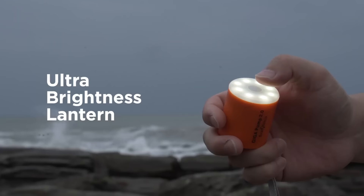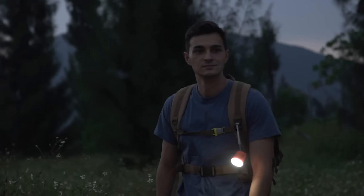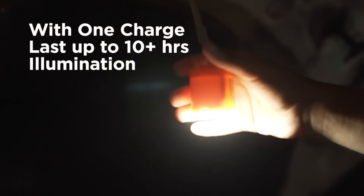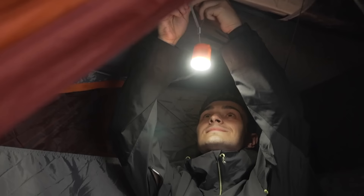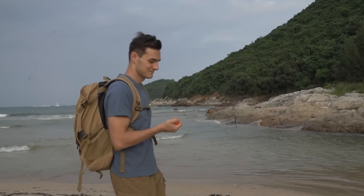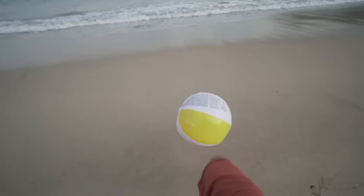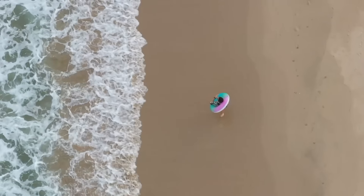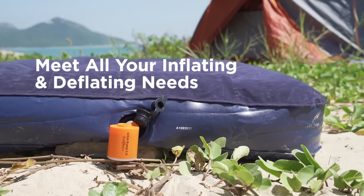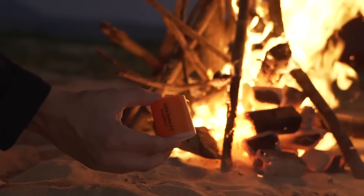The vacuum packing option will come in handy too — one charge is enough for about 20 large bags. For nighttime needs, there's a built-in flashlight with adjustable brightness from 40 to 400 lumens, with up to 10 hours of continuous operation. The pump is also water resistant, powered by a 1,300 mAh lithium-ion battery that charges quickly via USB-C. It comes with five nozzles for both camping and everyday use.